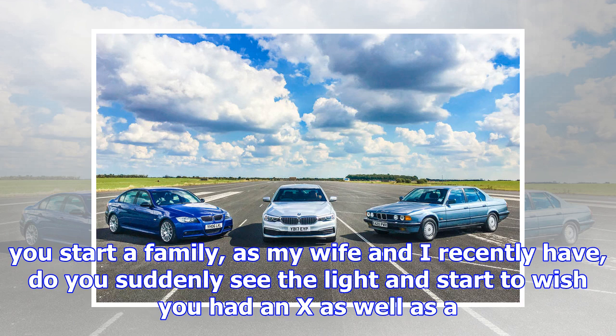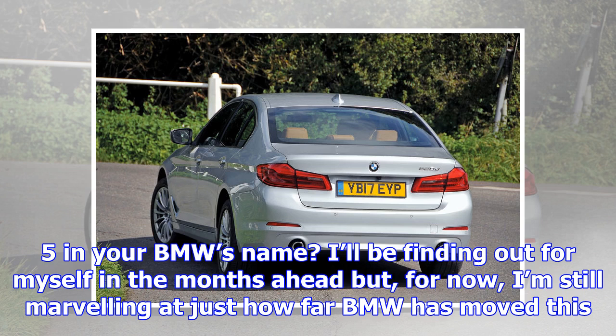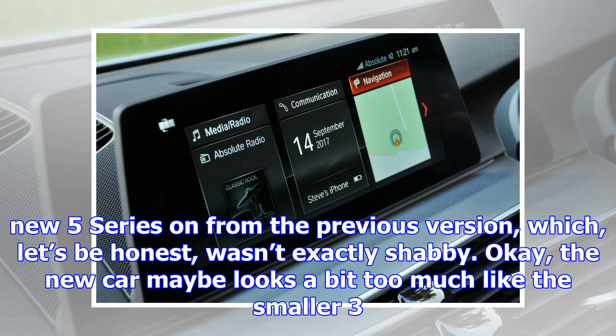The previous version, let's be honest, wasn't exactly shabby. Okay, the new car maybe looks a bit too much like the smaller 3 Series and bigger 7 Series, but being based on the same cluster architecture platform as the 7 Series is a real benefit because it incorporates aluminium, magnesium and titanium to help reduce weight by up to 100 kg.